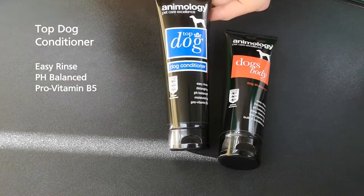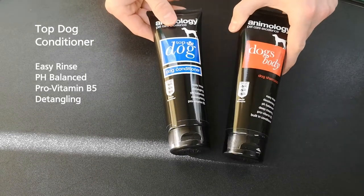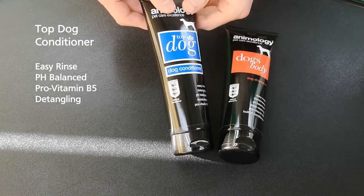Then we have the Top Dog dog conditioner. Similar to the shampoo with its built-in conditioner, but this conditioner is different because it's formulated to be detangling as well — an added bonus. So that's Dog's Body dog shampoo and Top Dog conditioner.